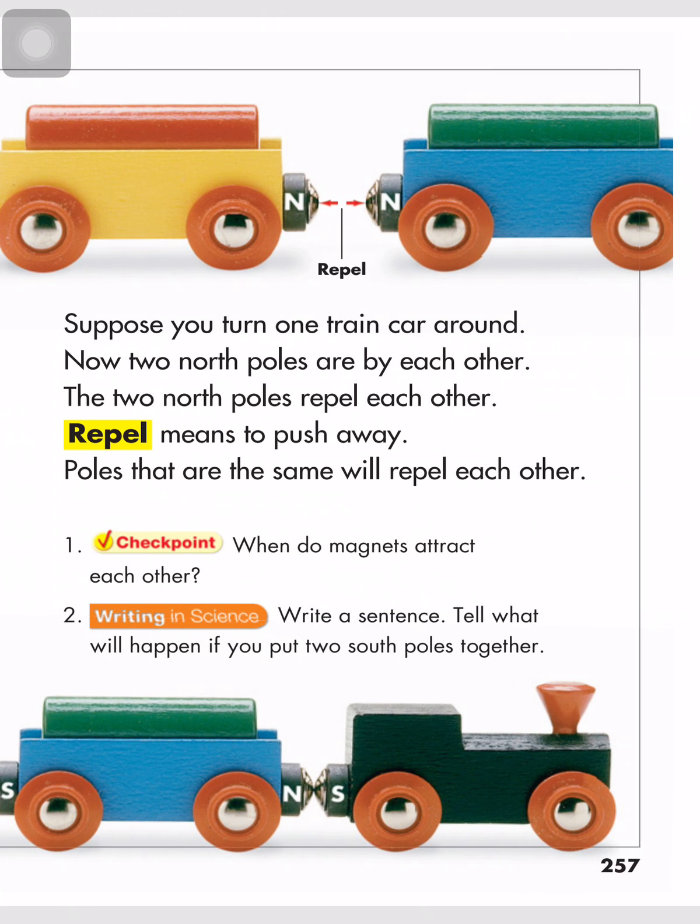A north pole and a south pole attract each other. Suppose you turn the train car around — now two north poles are by each other. The two north poles repel each other. Repel means to push away. Poles that are the same will repel each other.